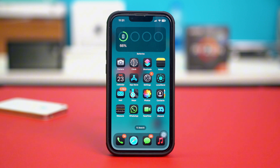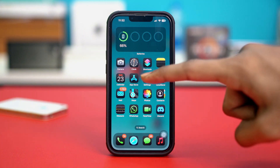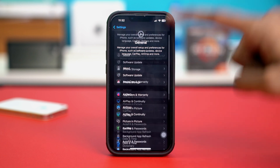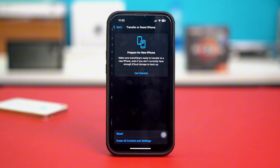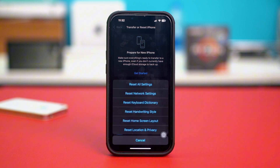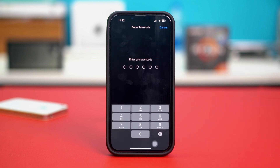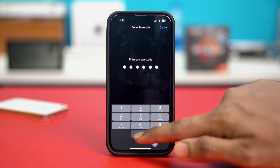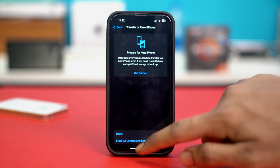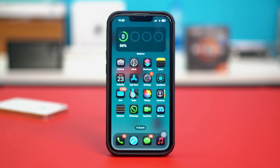In case you don't have any updates available, try solution number four: resetting your network settings. Go to Settings, tap on General, scroll down, and tap on Transfer or Reset iPhone, then hit Reset. Then hit Reset Network Settings. Confirm the action with your passcode and hit Reset Network Settings. After resetting, your problem should be fixed and the verification code should be coming as well.